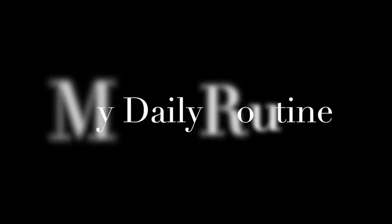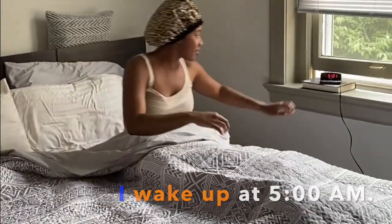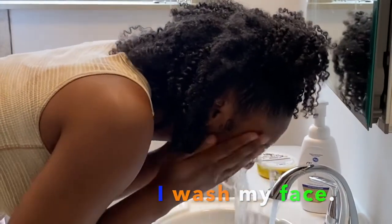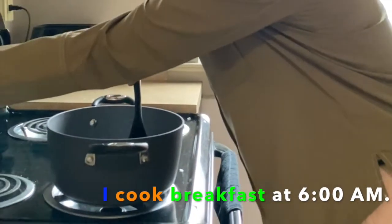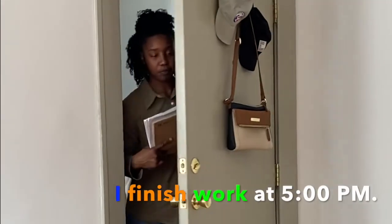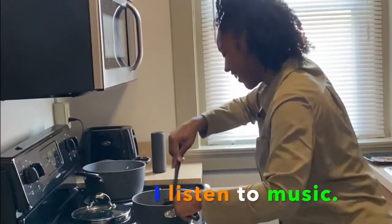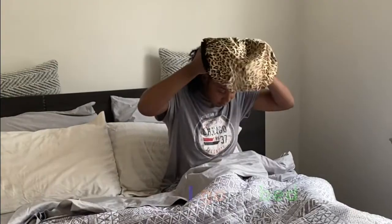My daily routine. Every day, I wake up at 5 a.m. I brush my teeth, I wash my face, I get dressed. I cook breakfast at 6 a.m. I eat breakfast, then I go to work. I finish work at 5 p.m. I cook dinner, and I listen to music. I eat dinner, I read a book, after that I wash dishes, then I go to bed.